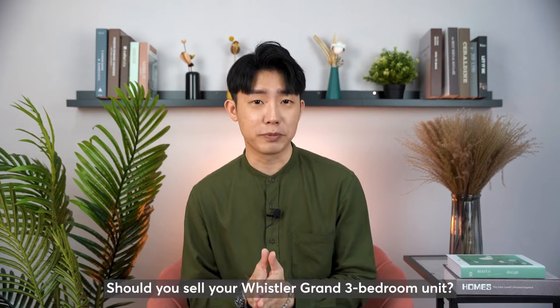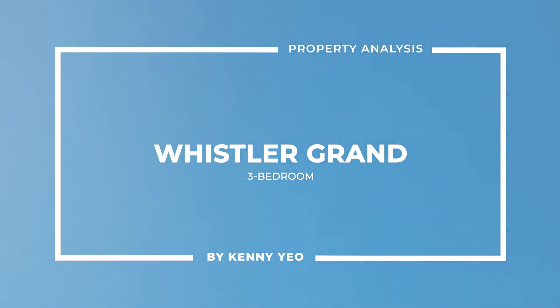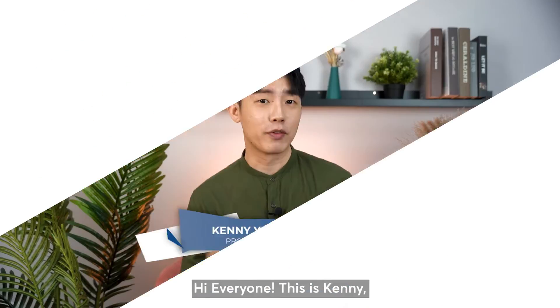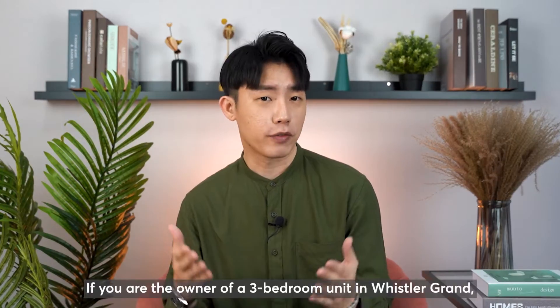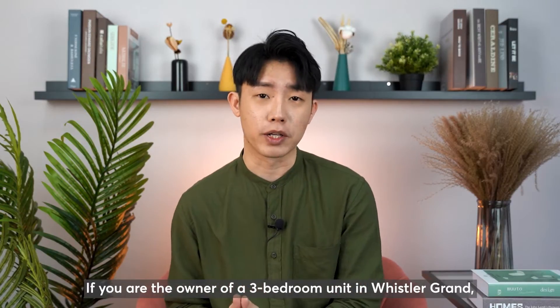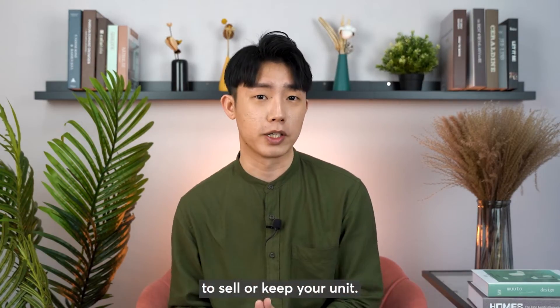Should you sell your Whistler Grand 3-bedroom unit? Hi everyone, this is Kenny and welcome back to another episode of the Project Analysis Series. If you are the owner of a 3-bedroom unit in Whistler Grand, you must be wondering if it's a good time to sell or keep your unit.